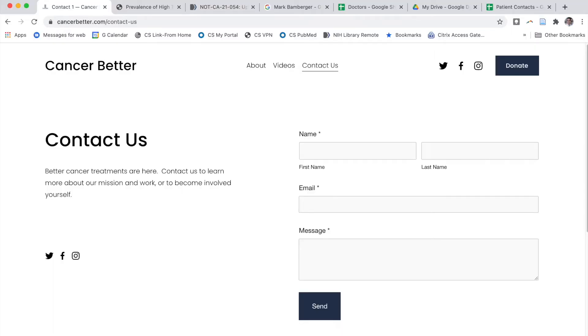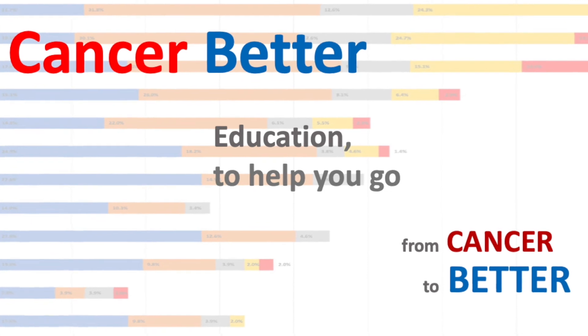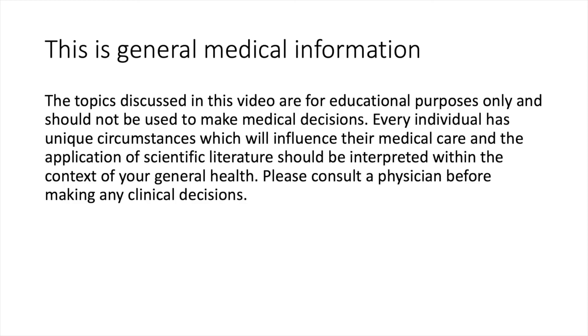I make these videos in my nights and weekends. The goal is really to help people have better information so that they get good treatment. My clinical practice is getting very busy and I could use some help — whether you have skills in video editing, logo design, PowerPoint creation, or you're a researcher who wants to help collect data, please go to cancerbetter.com and click on the contact us link. The topics discussed in this video are for educational purposes only. Please consult a physician before making any clinical decisions.